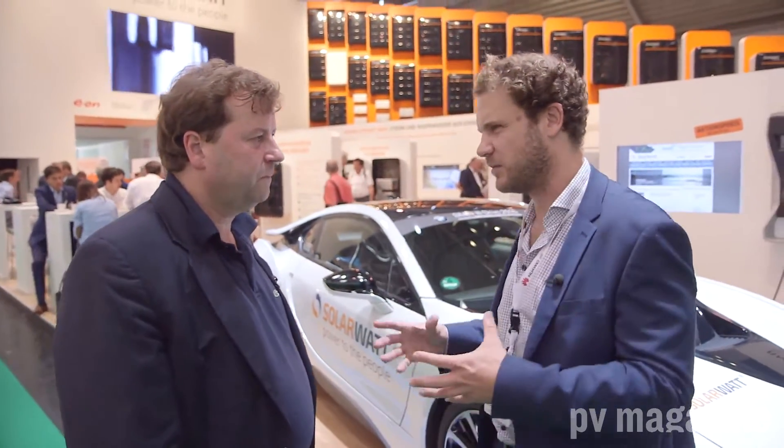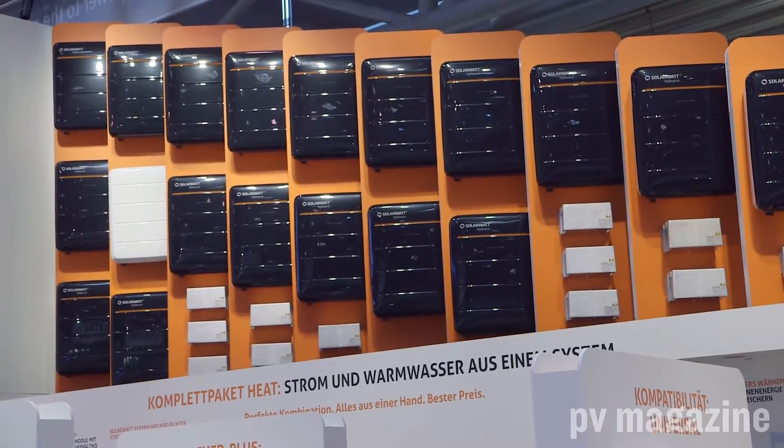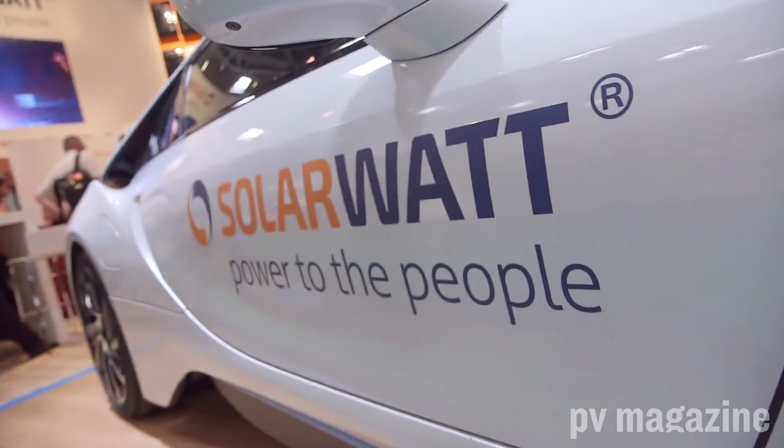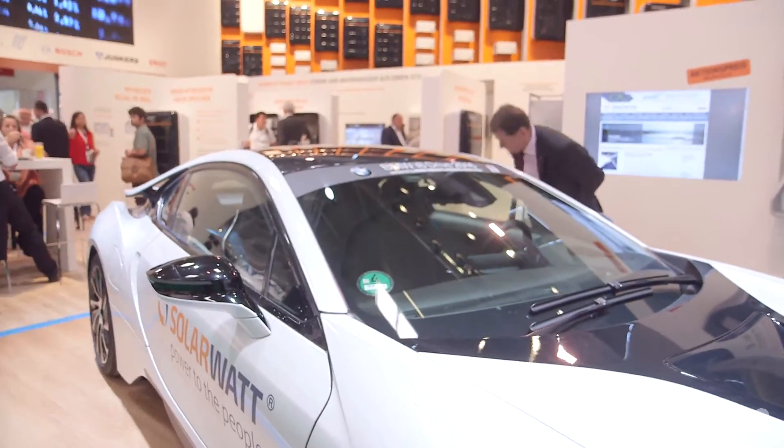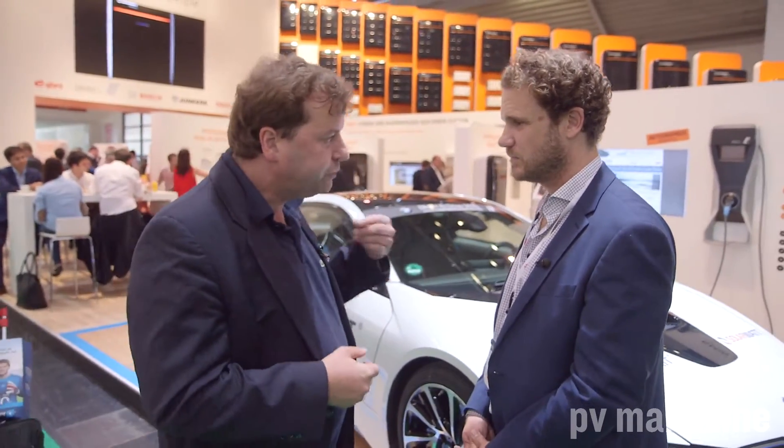We're here with SolarWatt. SolarWatt is one of the suppliers from Germany with home storage systems. They actually introduced the product to the market with a huge splash last year, but this year it's actually available to customers. Their system, as you can see behind me, is distinguished from others by the speed of their reaction. They claim to have the fastest battery response to any kind of load change, which is important because at home you have many consumers that switch on and off on a rather short basis. You need battery systems that respond quickly to load changes to really make the best use of your solar energy.